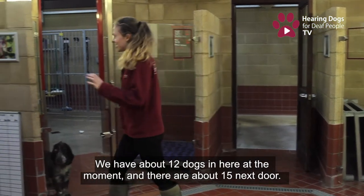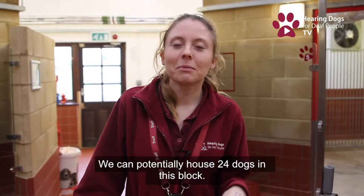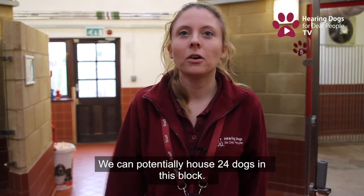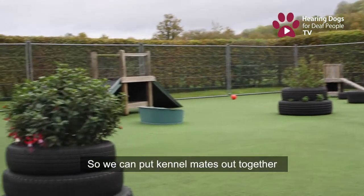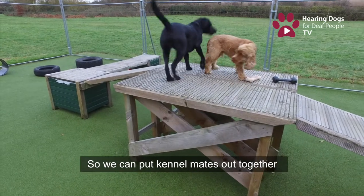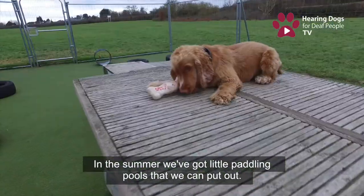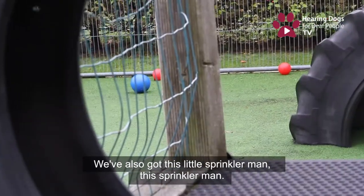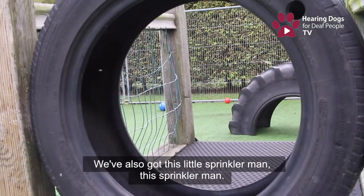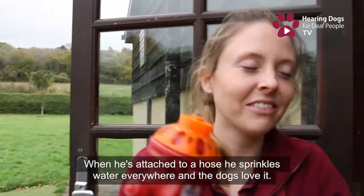We have about 12 in here at the moment and about 15 next door; we can potentially house 24 dogs in this block. These are our outside compounds — we can put kennel mates out together and leave them unattended for about 15 minutes. In the summer we've got little paddling pools and also a sprinkler man — when attached to a hose he sprinkles water everywhere and the dogs absolutely love it.